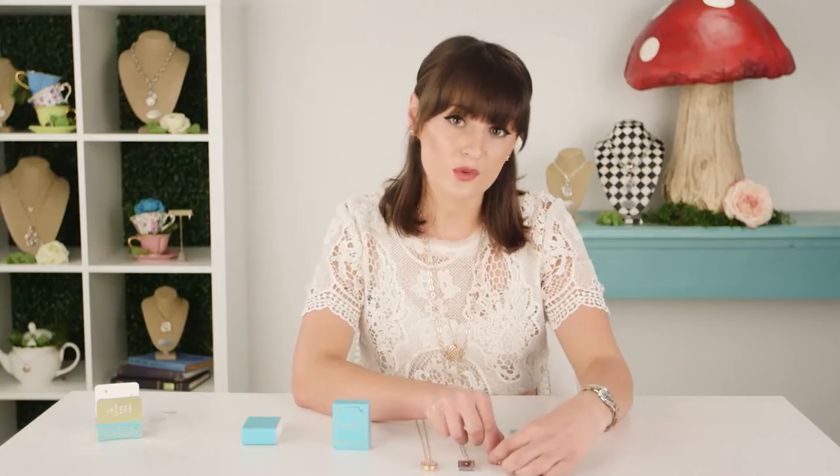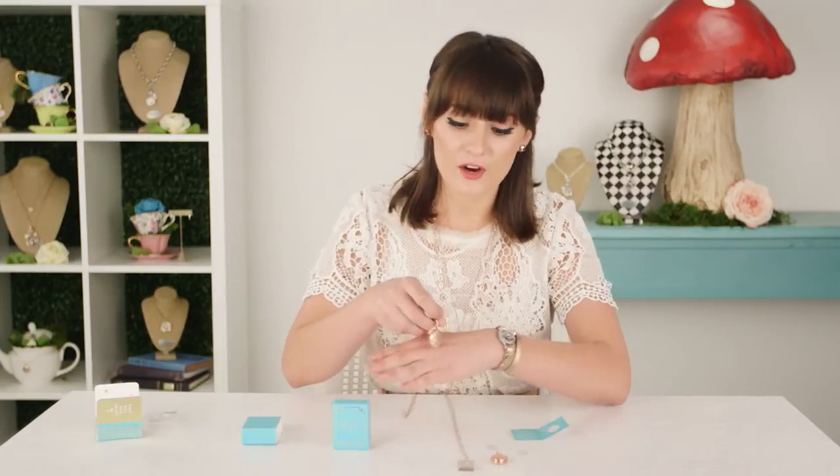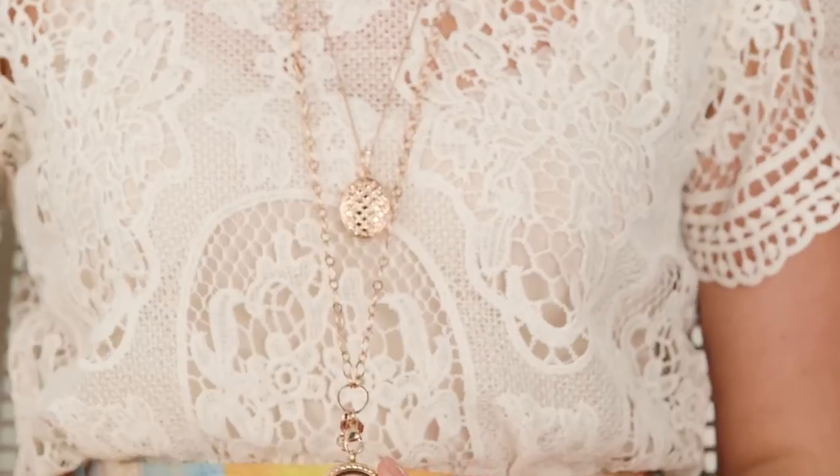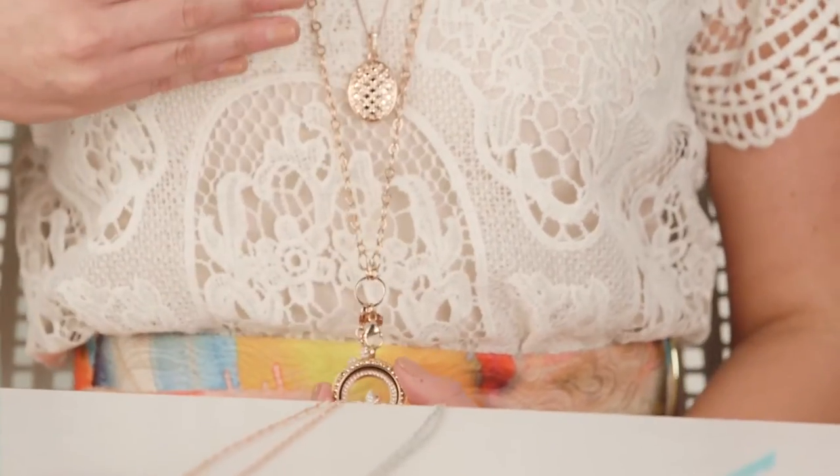The wish and gratitude lockets are going to be perfect for a customer who already has a living locket. They were designed very delicately for the purpose of layering. If you take a look at what I'm wearing today, I have our rose gold wish locket layered with a living locket - it's that perfect middle layer.